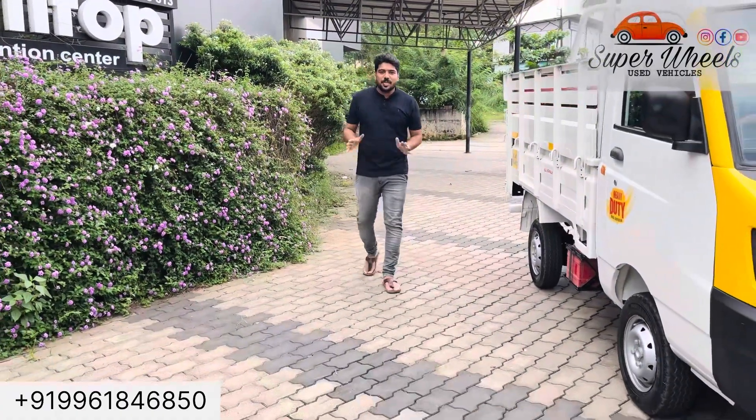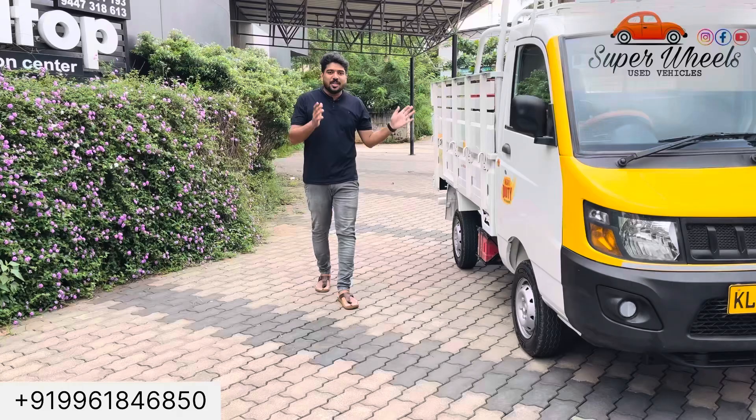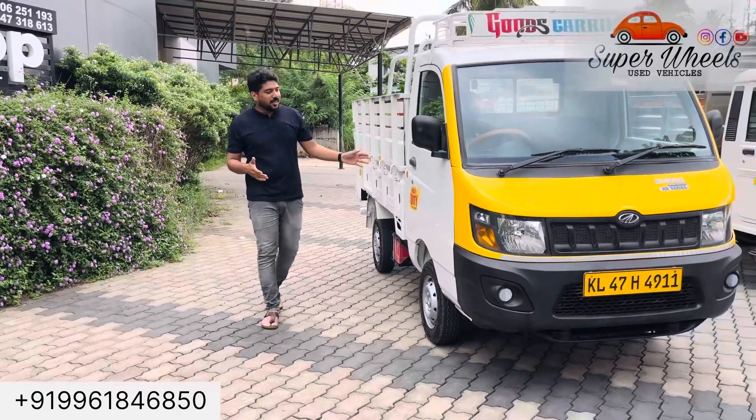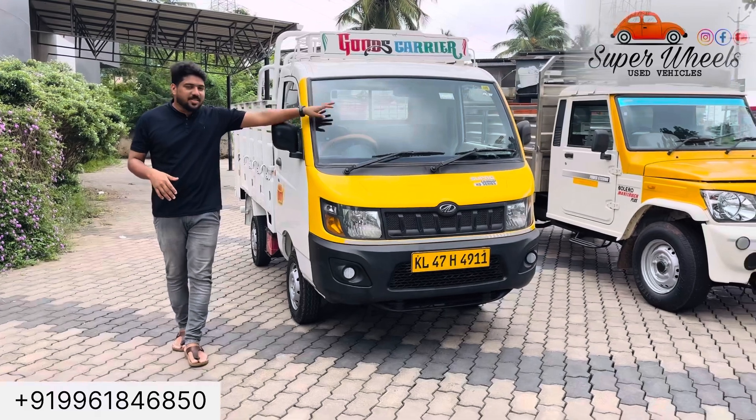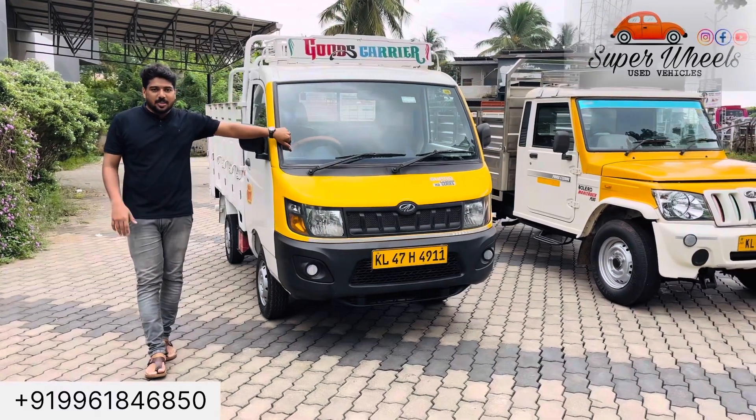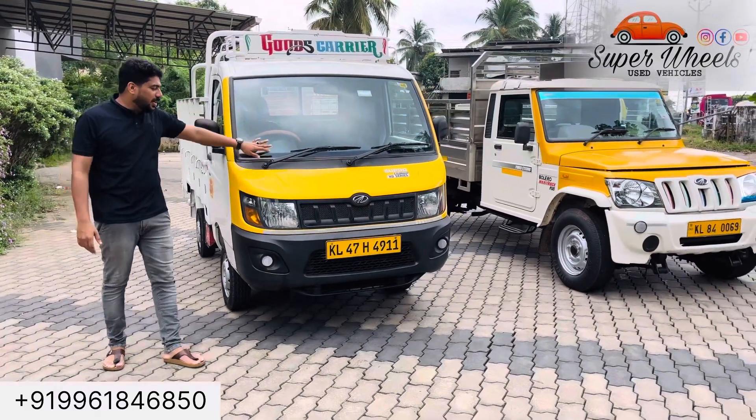I am driving a super mini-track. I am also driving a maxi-track.